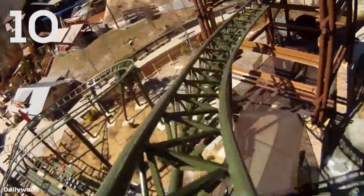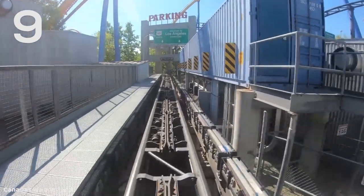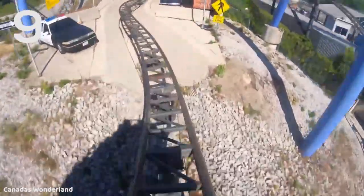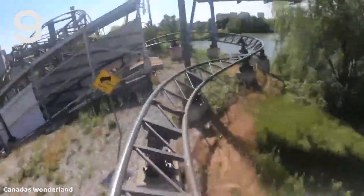At number 9 is another family coaster that is actually surprisingly forceful. These are the Backlot Stunt Coasters — I've been on the ones at King's Island and King's Dominion. These opened during the Paramount days, and these are really fun rides. That initial launch into that helix is surprisingly forceful, and you actually gray out a little bit on that. That really took me by surprise the first time I rode one of these back in 2007. These are just really good family coasters, and that launch really has a kick to it.